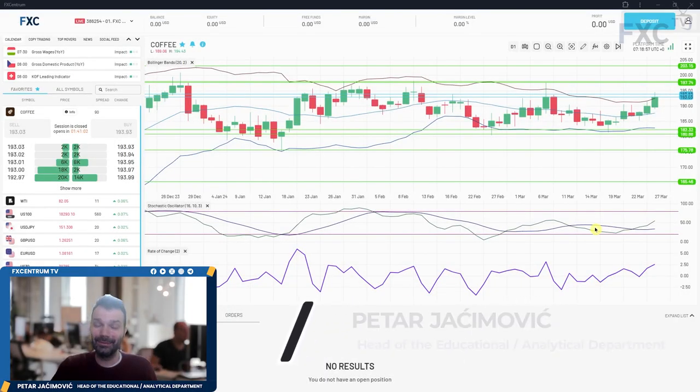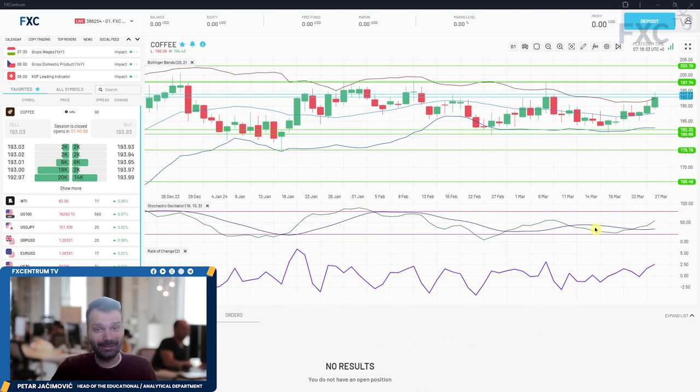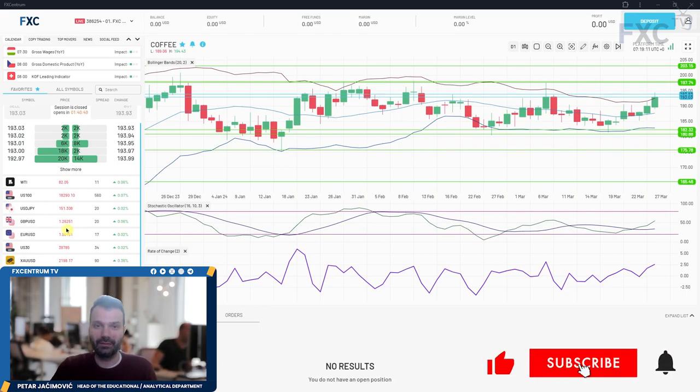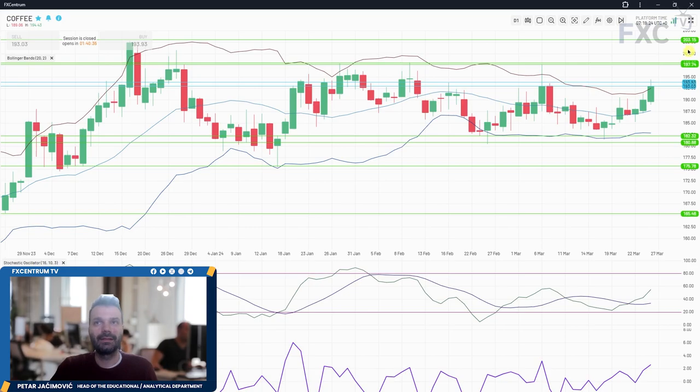Hello and welcome to another Epic Centrum daily market analysis for today. I will go through our cross asset list. I will cover the coffee market, WTI, US 100, USD/Japanese Yen, British Pound versus US Dollar, EUR/USD, US 30, gold market, dollar index, and Bitcoin versus US Dollar. I will do so by using our Epic Centrum platform. Let's begin with the coffee market as always.